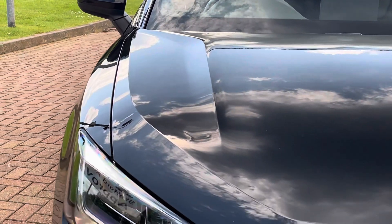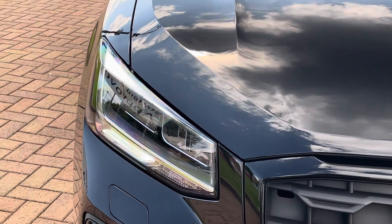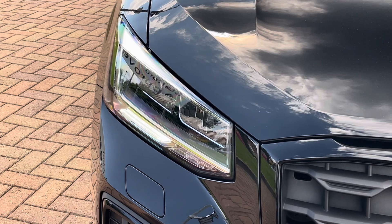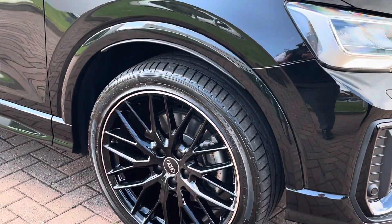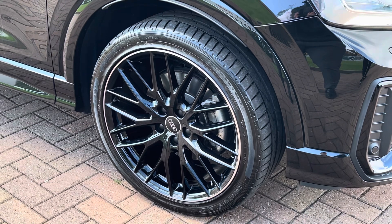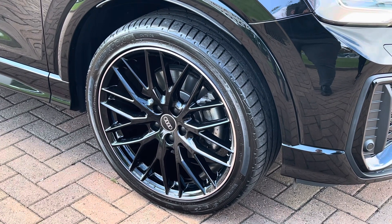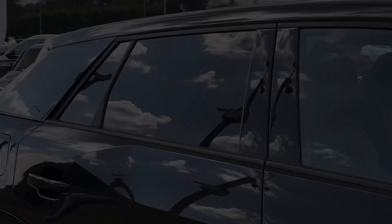Moving on to the exterior key features, we find these exceptional LED headlights which are perfect for visibility in every weather condition. Down towards the alloys, we find these Black Edition specific 19-inch diamond cut alloys, which are part of the Audi Sport range and they really stand out against the black paint.